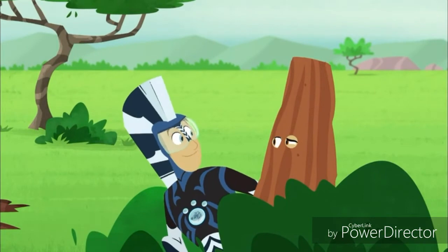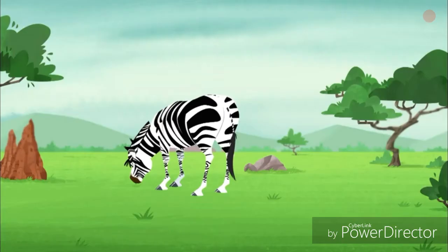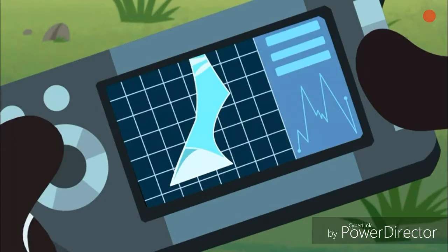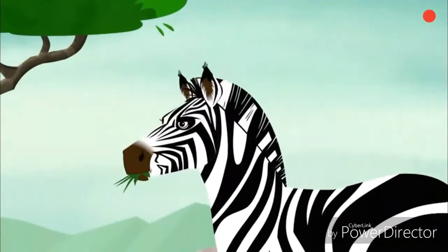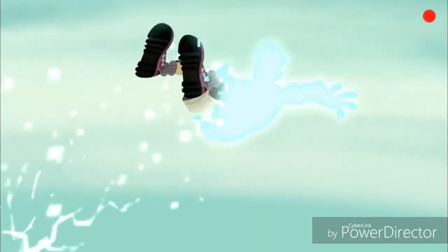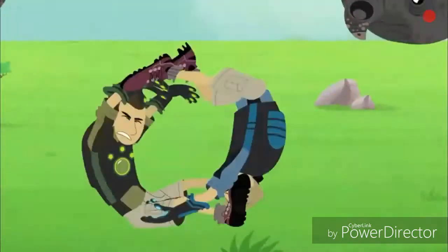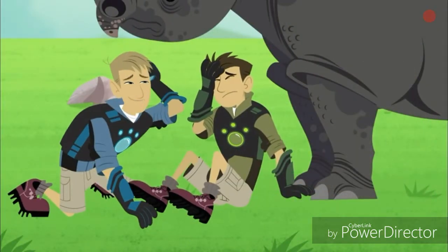Sorry, Chris. I've got a better way — the zebra power suit. See? Keratin hoof. No problem. Uh-oh. You call that better?